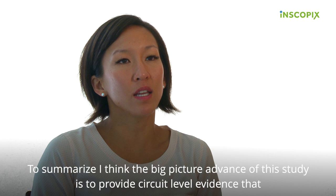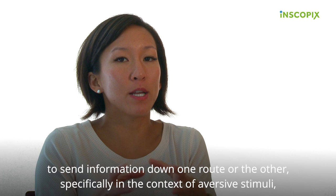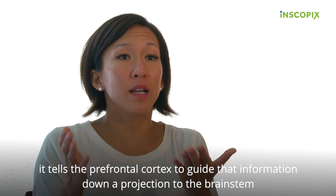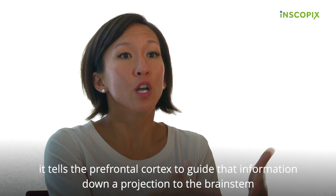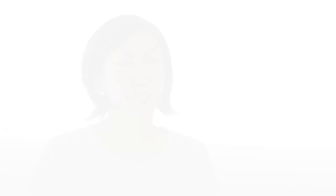To summarize, I think the big-picture advance of this study is to provide circuit-level evidence that dopamine can act as the signal to drive the switch operator — the prefrontal cortex — to send information down one route or the other. Specifically in the context of aversive stimuli, it tells the frontal cortex to guide that information down a projection to the brainstem that might be important for then translating the sensory information into motor action, like escape or avoidance.